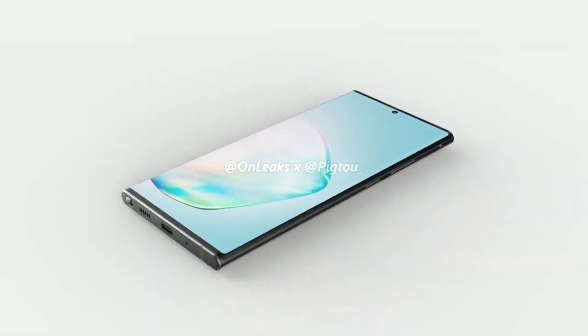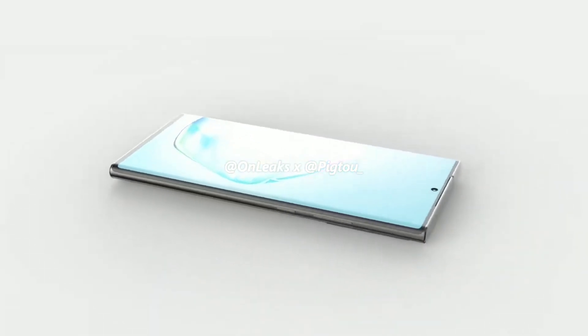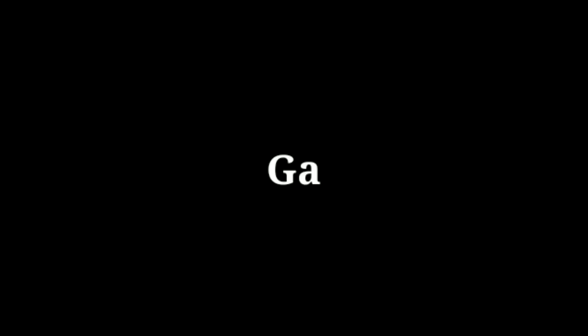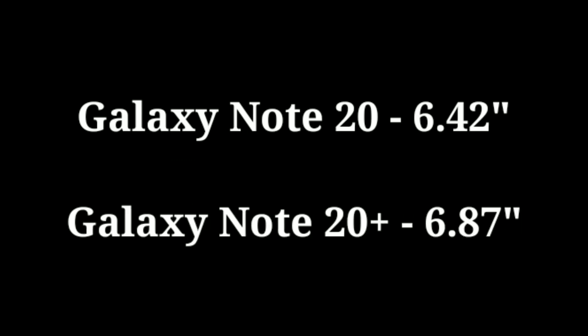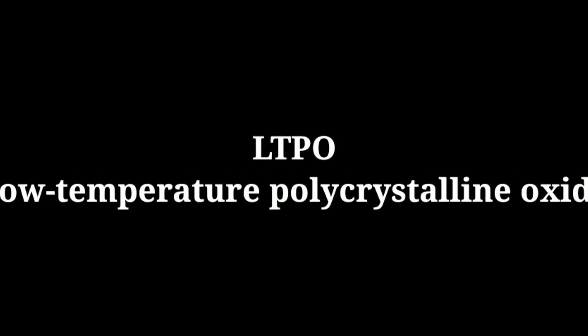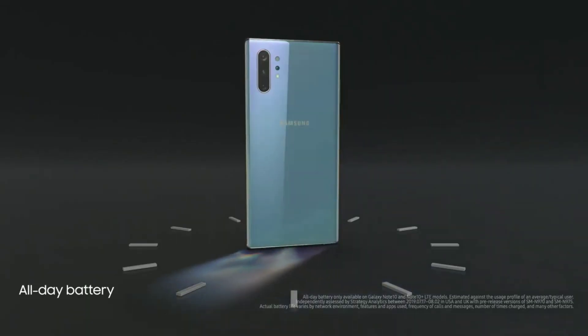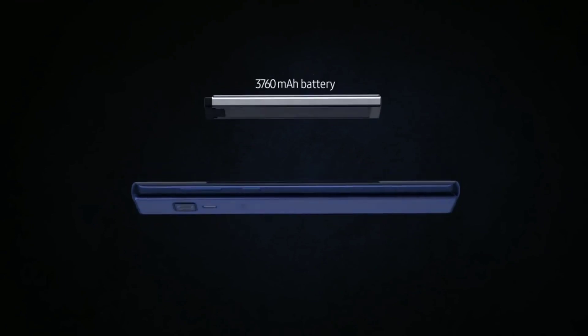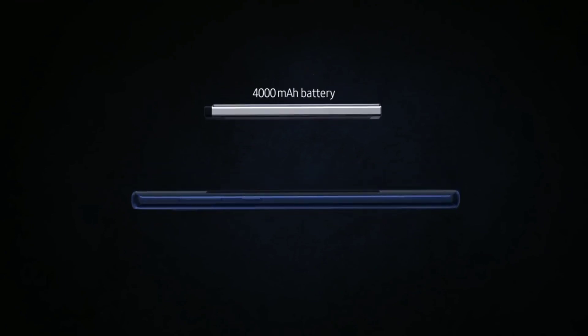The launch of the Galaxy Note 20 series is just a few months away and we already know a couple of things about the devices. There's gonna be two variants: a 6.42 inch regular Note 20 and a 6.87 inch Note 20+. The Note 20 Plus is gonna be the only one to use the new LTPO 120Hz display, which is said to improve battery performance by up to 20%. The base Note 20 is gonna use the regular LTPS display and it's gonna be limited to 60Hz, and previous rumors claimed that the battery capacity was gonna be 4,000 mAh.